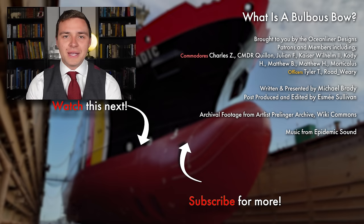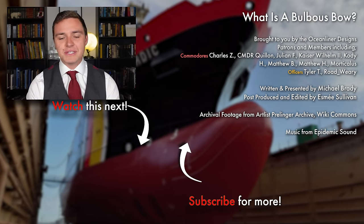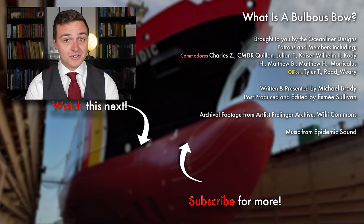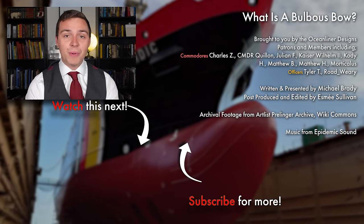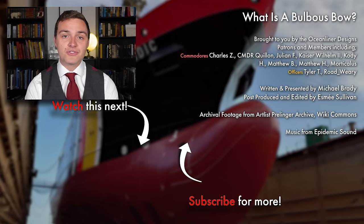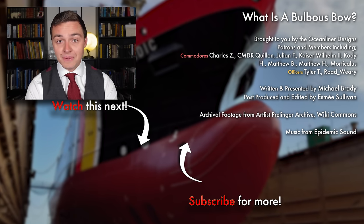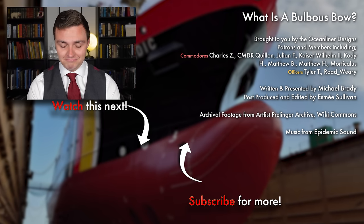Ladies and gentlemen, it's your friend Mike Brady from Oceanliner Designs. Thank you so much for watching this video. If you enjoyed it, please leave a comment below. Don't forget to subscribe to the channel because we get new videos out weekly. If you want to support my work and get really cool perks like behind-the-scenes and early access, please visit my Patreon in the link in the description below or sign up as a YouTube member. Come and join the crew. And as always, stay safe, stay happy — I'll see you again next time.